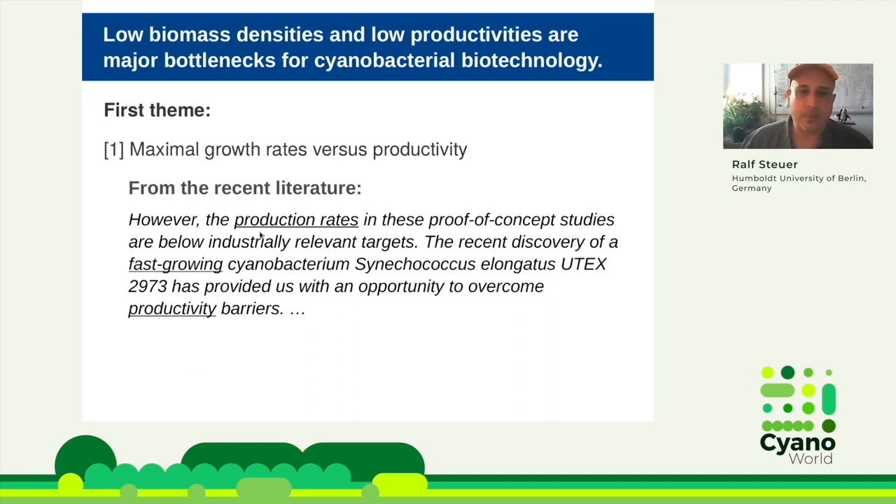The production rates in proof-of-concept studies, meaning cyanobacterial production of something, are below industrially relevant targets. The recent discovery of a fast-growing cyanobacterium, Synechococcus elongatus 2973, has provided us with an opportunity to overcome productivity barriers. So there are several words here that are underlined: production rate, fast-growing, productivity.